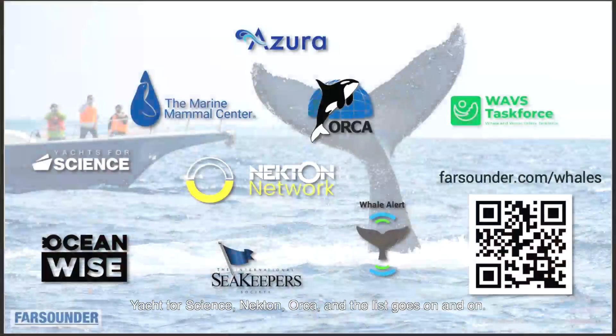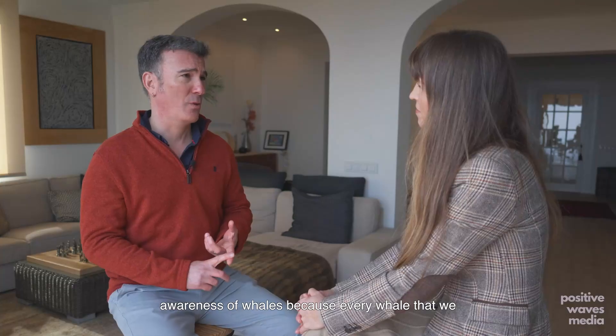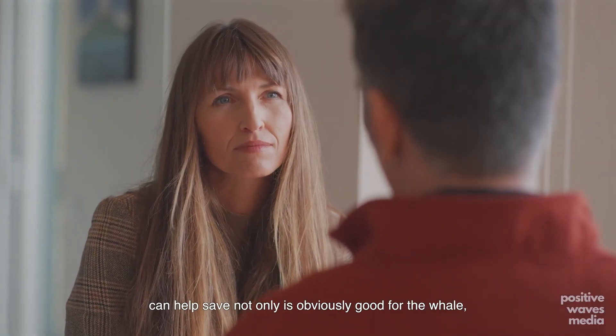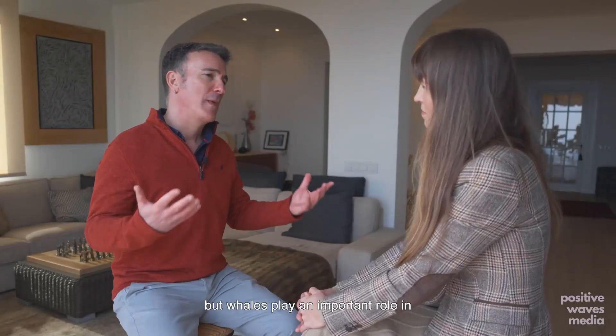Our partners include the International Seakeeper Society, Ocean Wise, Whale Alert, Yacht for Science, Nekton, Orca, and the list goes on and on. Really, what we want to do is increase awareness of whales, because every whale that we can help save is obviously good for the whale, and whales play an important role in regulating and protecting our environment.